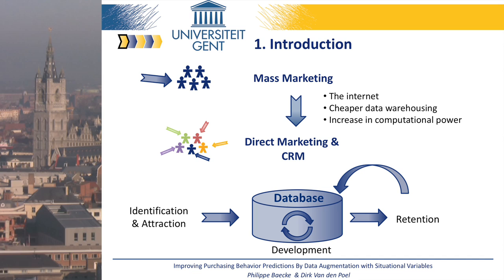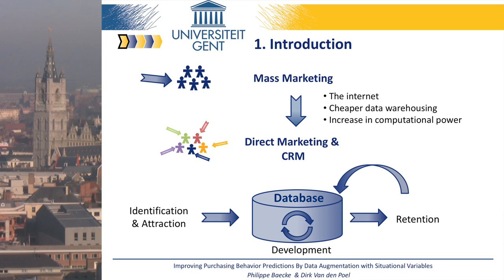This enables us to implement new personalized marketing actions to increase the customer's satisfaction and loyalty. This evolution in tools and usages means that research has evolved as well. Today, a lot of empirical research tries to figure out how companies can improve their customer relationship management.